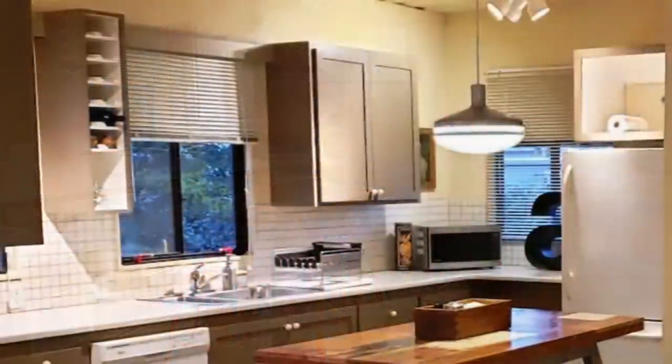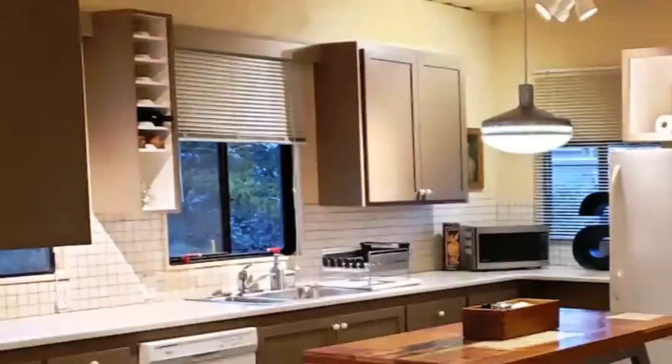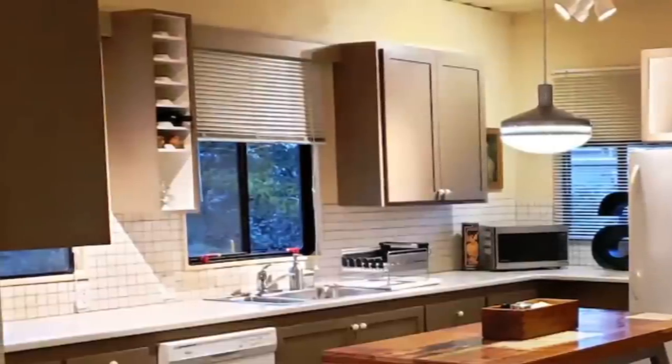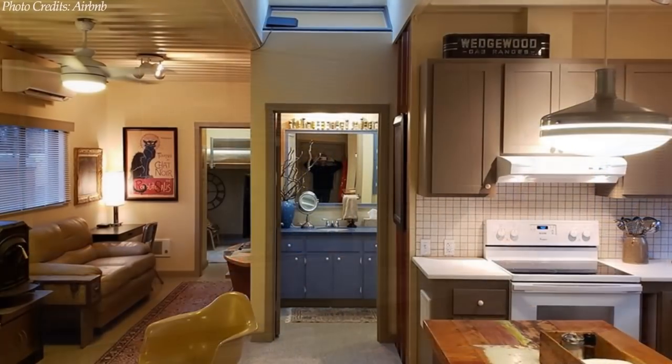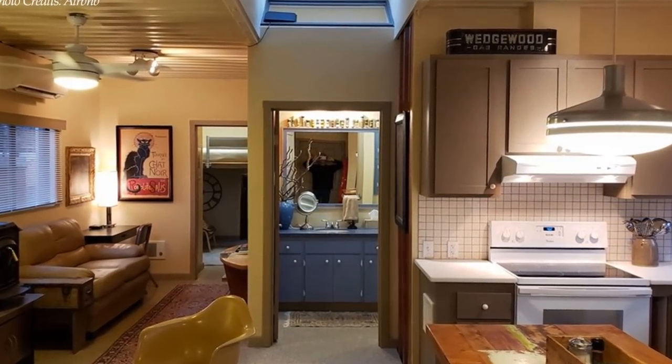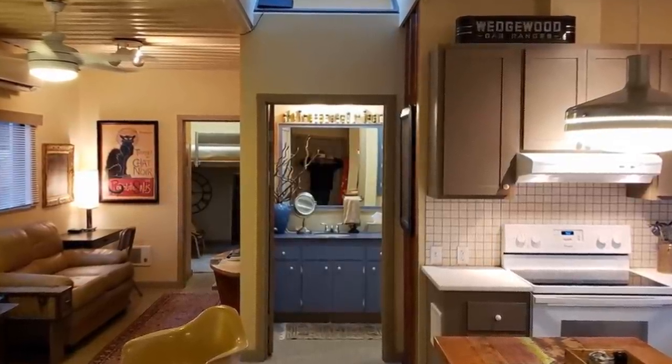The U-shaped kitchen, fitted with apartment-sized modern appliances, comes with lots of storage and counter space. The kitchen backsplash is finished in a stylish textured tile to give character to the kitchen counter space.